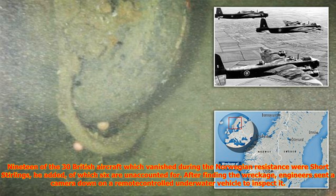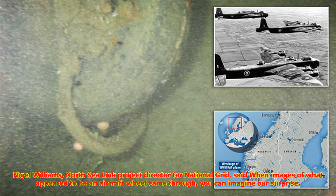Based on the location of this wreck, it is probable that it was on a mission to drop supplies to the resistance forces in western Norway. 19 of the 30 British aircraft which vanished during the Norwegian resistance were Short Stirlings, of which six are unaccounted for.